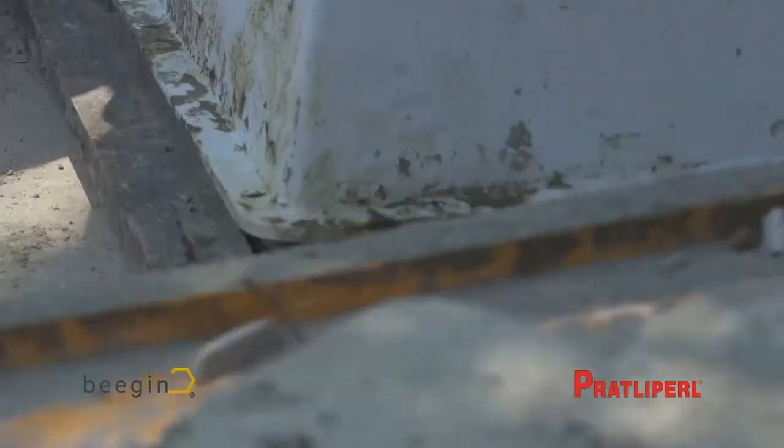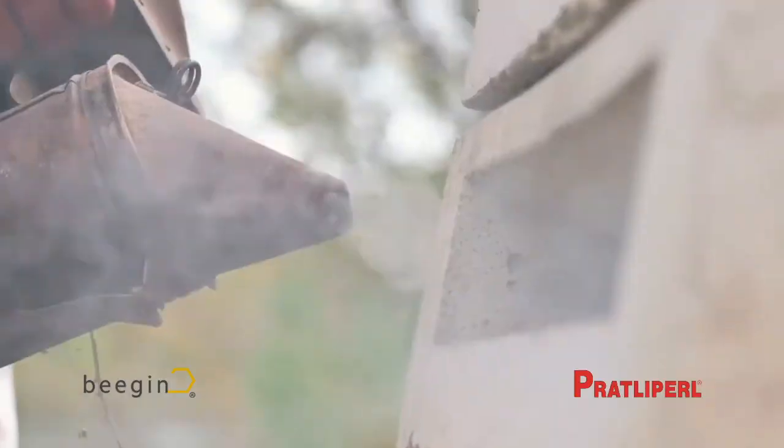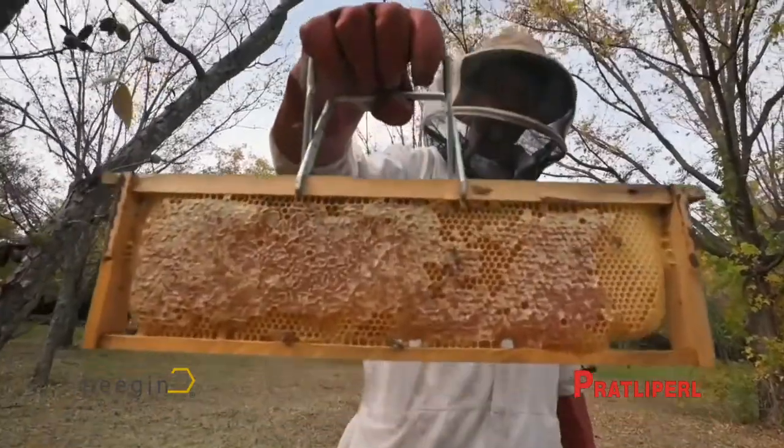Beekeepers struggle with a lot of different issues. The wooden beehives get destroyed at quite a high rate. Through the research we tested various different materials and ended up with lightweight concrete being one of the best.